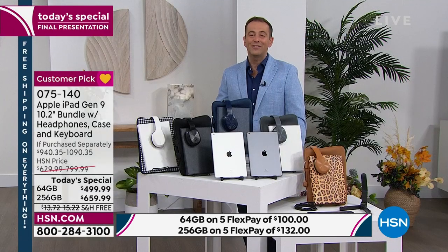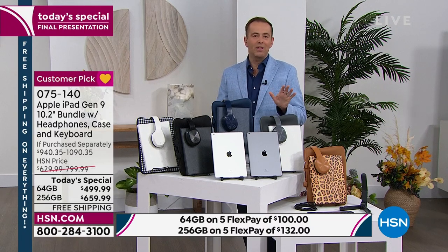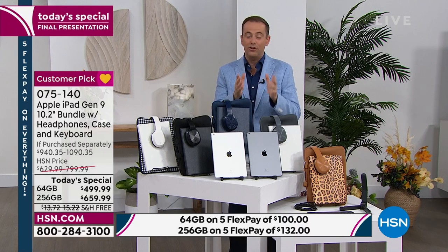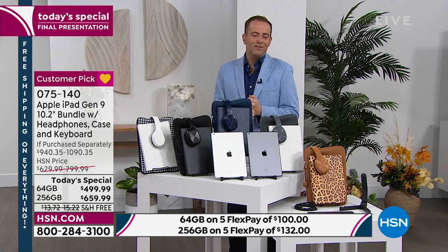$499.99 or $659.99 depending on which memory size you choose. Do FlexPay — anybody with any major credit or debit card, Visa, MasterCard, American Express, Discover, can do FlexPay: $100 a month, we send this straight to you right now, no interest, no fees, no applications, no need to be a member of any club. If you do the 256 gig, it's $132 a month.